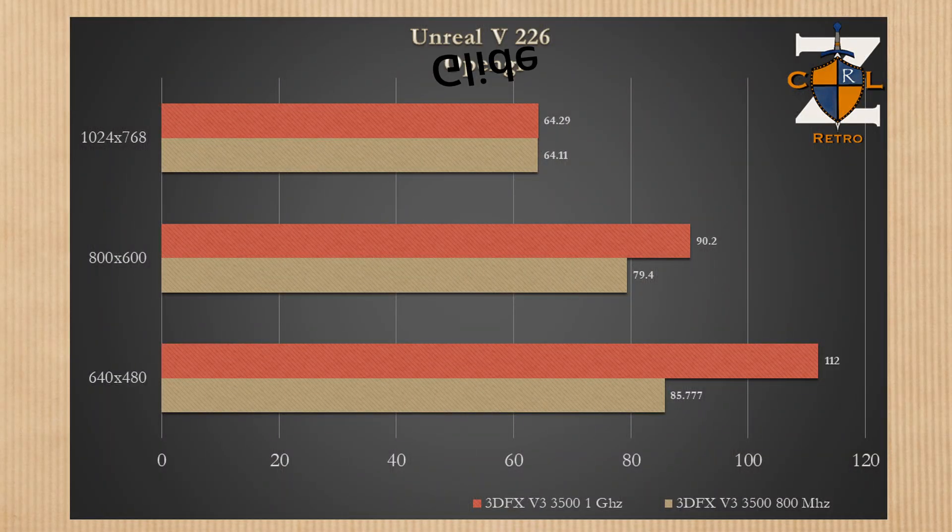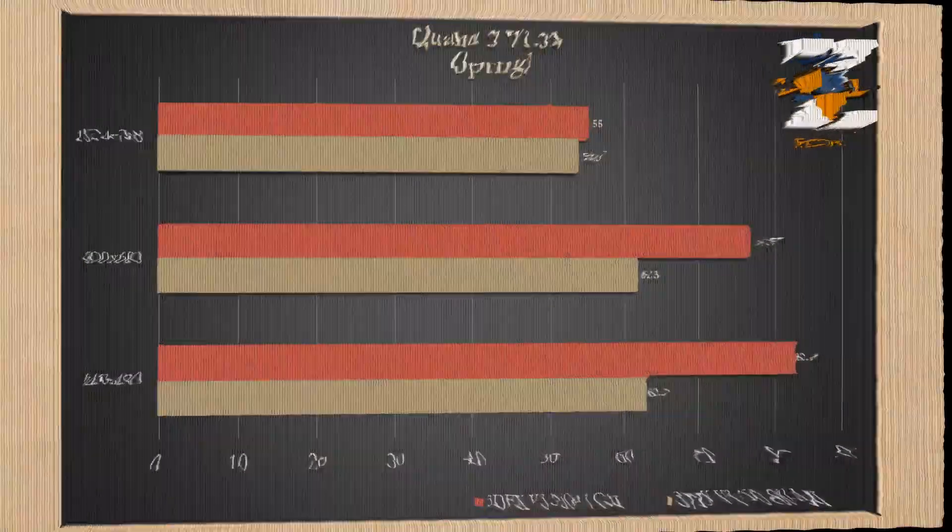Next, Unreal Glide performance with version 226. At 640×480 we're getting a 31% increase. At 800×600 we're getting a 14% increase with almost 11 frames per second difference. At 1024×768 we are GPU-limited — if you play Unreal at 1024×768 with a Voodoo 3 you're going to get every frame the GPU can muster.